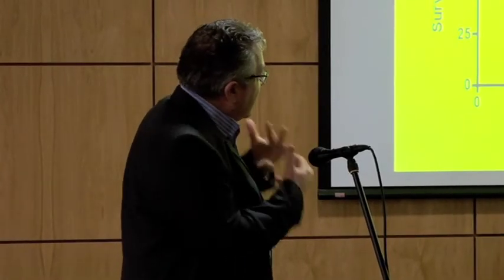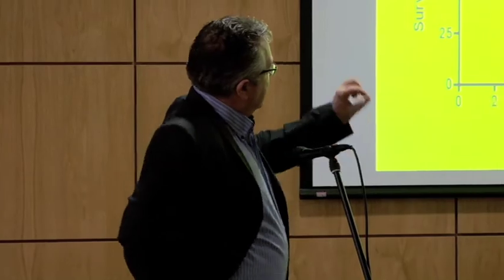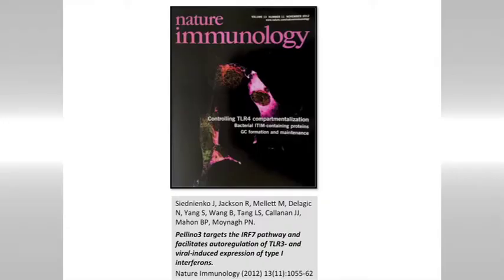Also, if we look at how the mice actually deal with the viral infection — if you look at normal mice, after about 12 to 14 days, 60% of the mice die in response to this viral infection. Whereas mice without Pleno3 are protected.